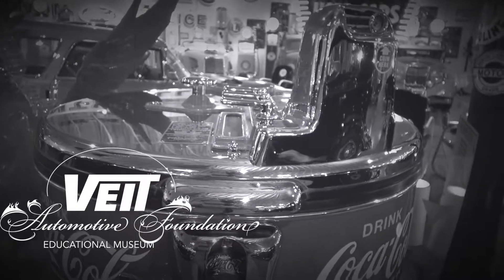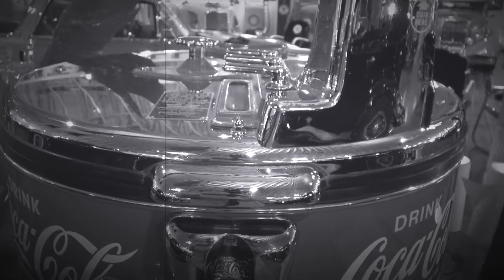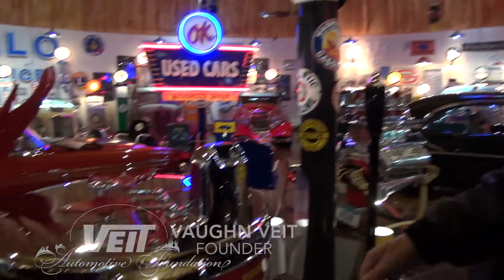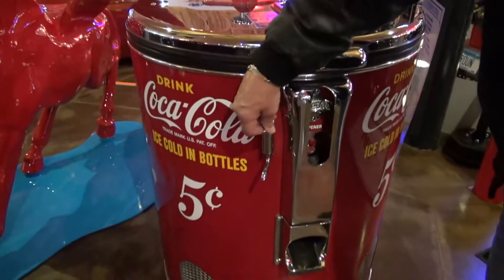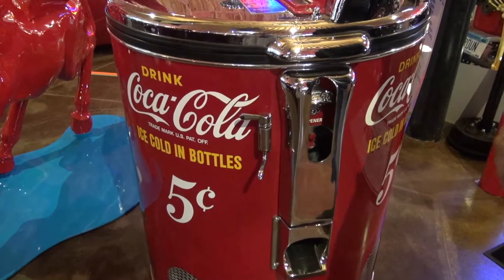Refresh yourself, enjoy yourself, be really refreshed with Coke. This is a very rare Coke machine. It's my understanding they only made it in one year for Coke and Pepsi in 1945. You could buy a bottle of Coke for five cents, but you could also get free cold water for nothing, which is kind of different.